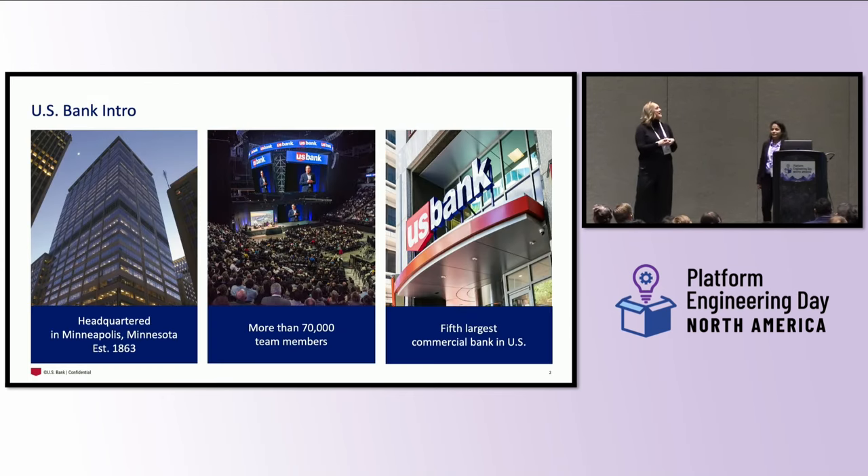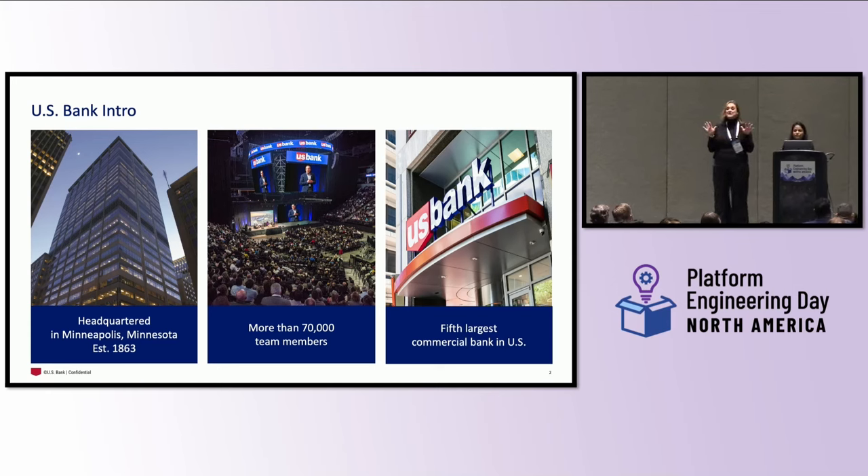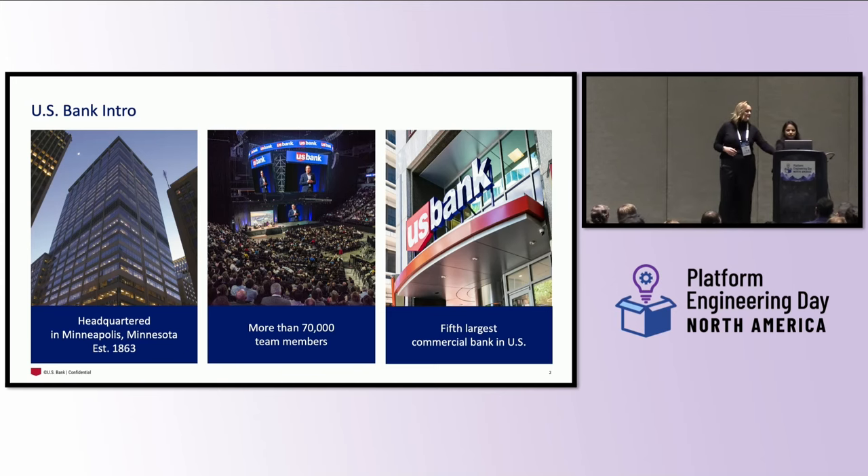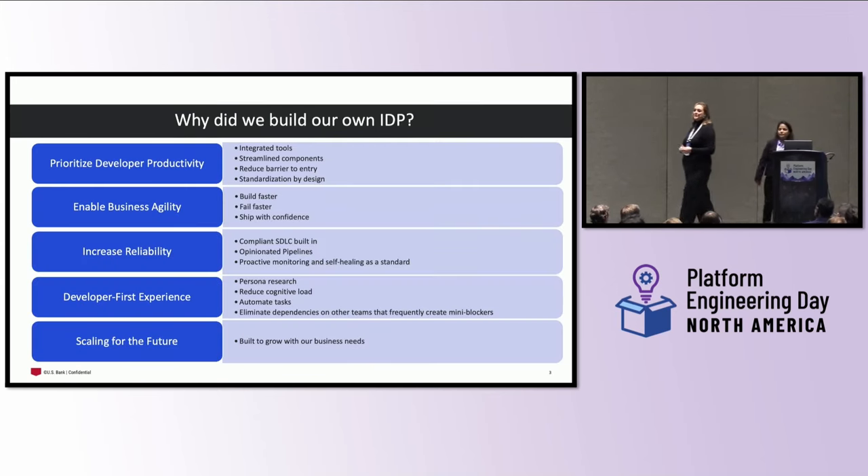Some fun facts about US Bank: we are headquartered in Minneapolis, Minnesota, with over 70,000 team members — employees in 13 countries with over 2,000 branches across 26 states. That makes us the fifth largest commercial bank, and we are currently number 103 on the Fortune 500. But you didn't come today to hear about US Bank — you came to hear about internal developer platforms.